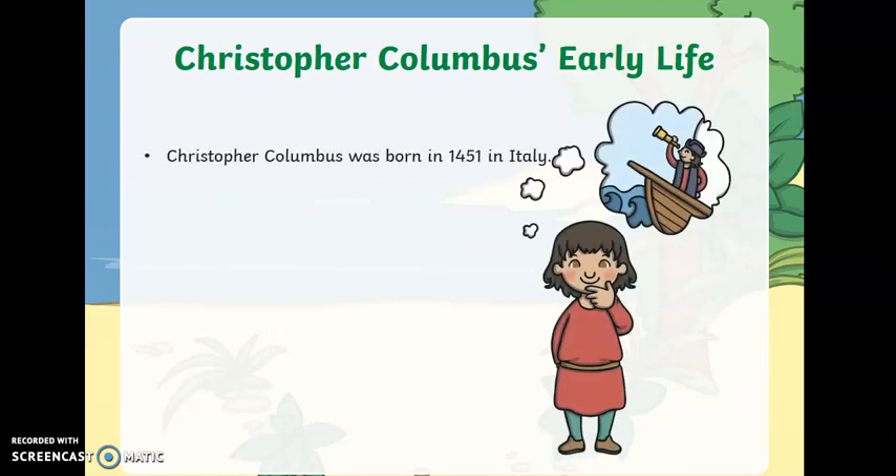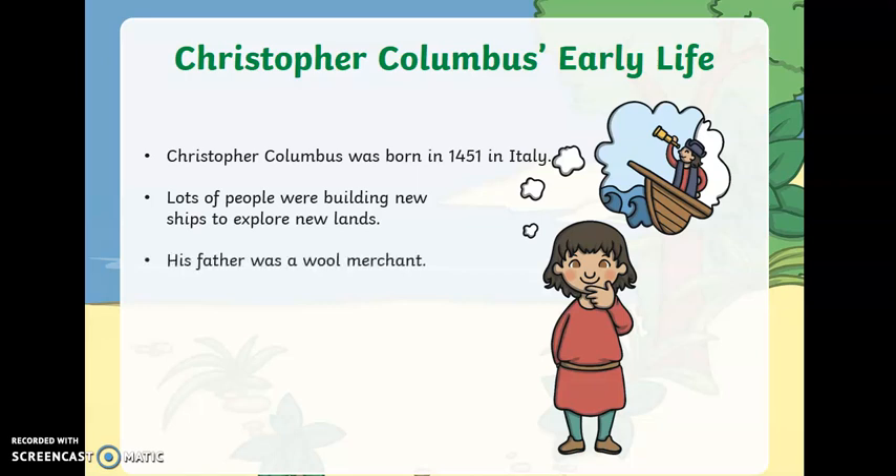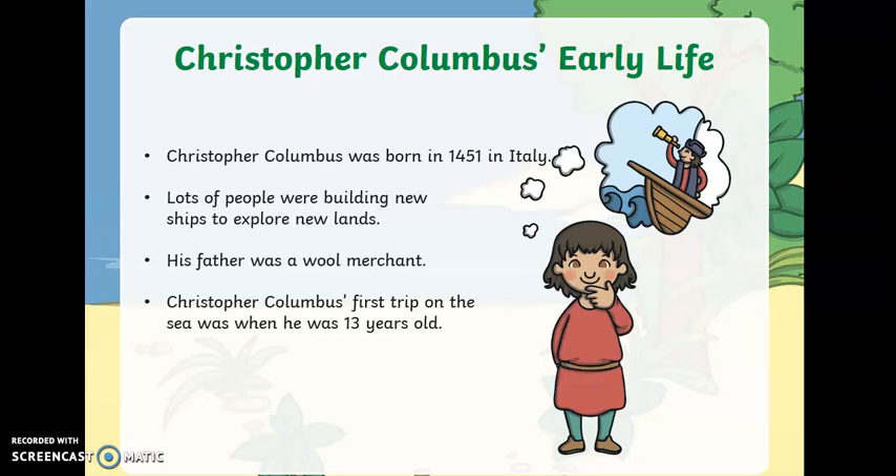Christopher was born in 1451 in Italy. At that time, lots of people were building new ships to explore new lands. His father would buy and sell wool, and his first trip on the sea was when he was just 13 years old.